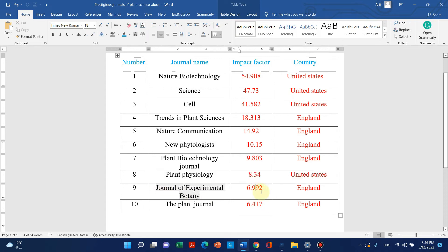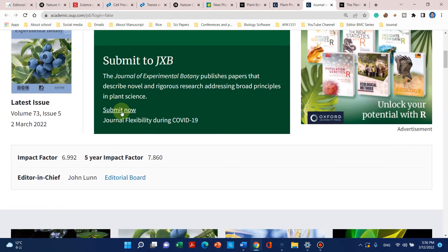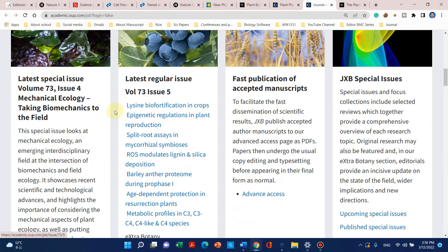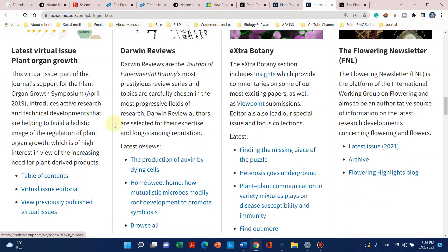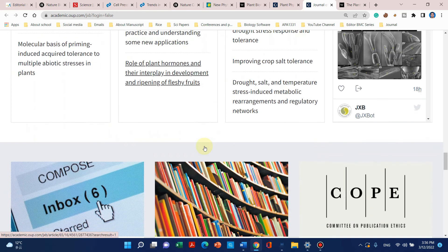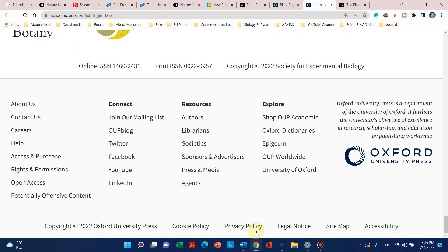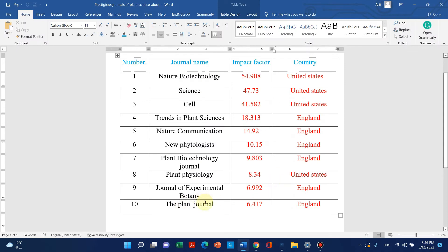The next journal on my list is Journal of Experimental Botany. It is also a world famous journal published by England. Here is the website — it is published by Oxford Academic Press. Mostly research articles that represent a significant contribution to plant sciences are published here.